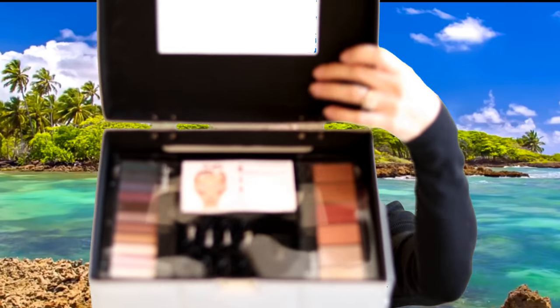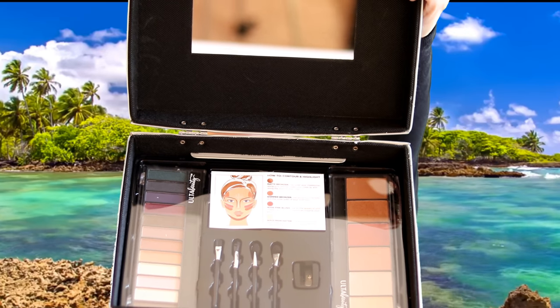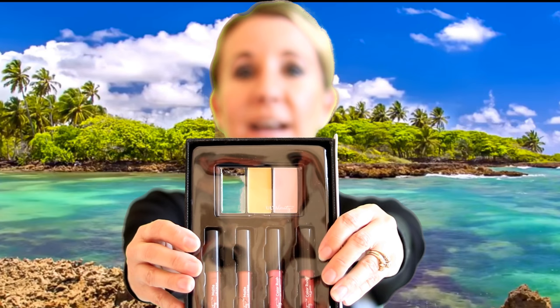It comes with so many different things for contouring, blush, and highlighting. On either side there are drawers that come out with lip gloss, different color highlights, and really cool eyeliner pencils that I'm so excited to try. This whole box with all of the makeup inside cost nine dollars and 99 cents on clearance — the value is $140 worth of makeup.